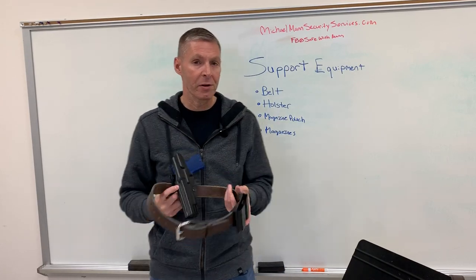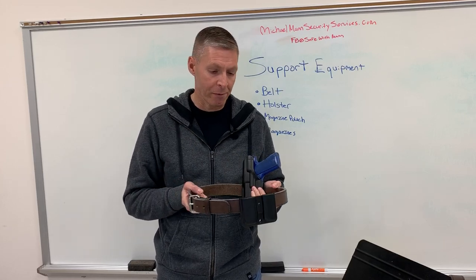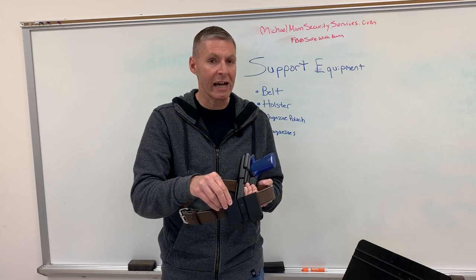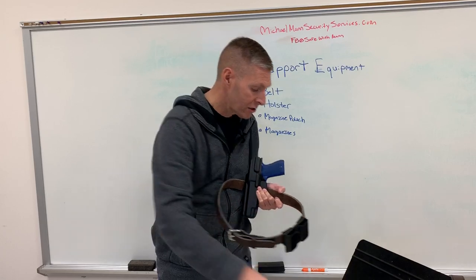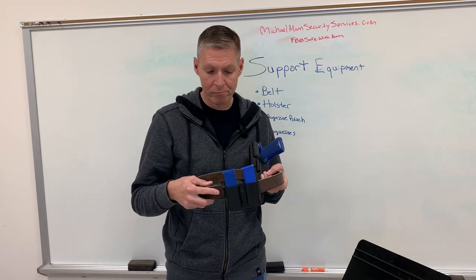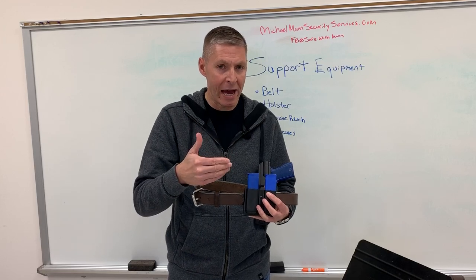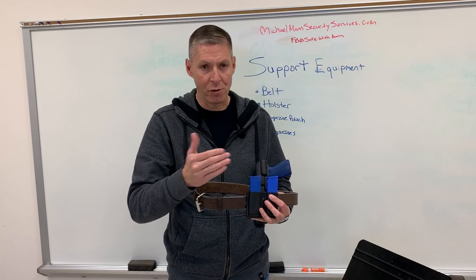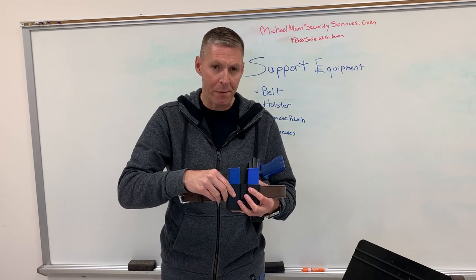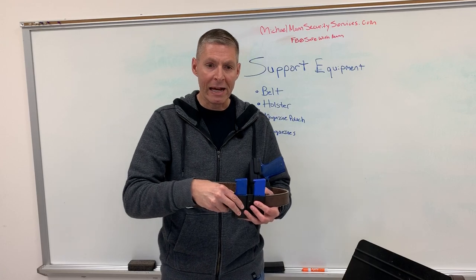Next is the magazine pouch, very similar to the holster. I like Kydex and leather magazine pouches. I'm not saying stay away from nylon entirely — some nylon pouches have plastic inserts and do work — but I prefer Kydex and leather. I want it belt-mounted so it stays stable during a reload. I want it made for the magazines I'm carrying, and I specifically like open-top mag pouches for concealed carry because they make it easier to access and index the magazine.